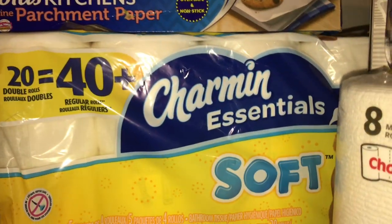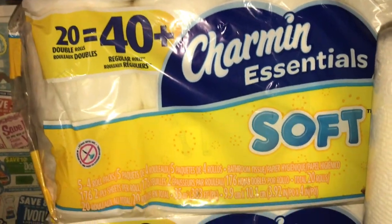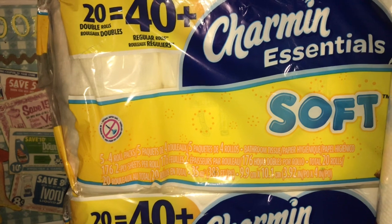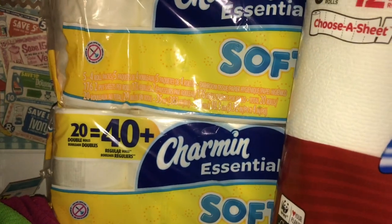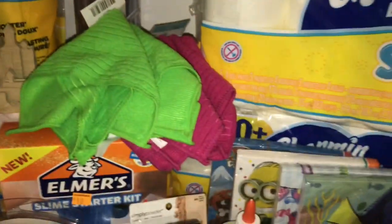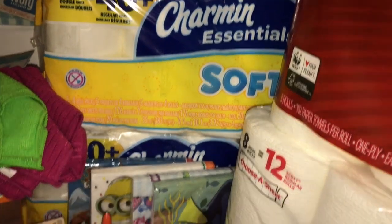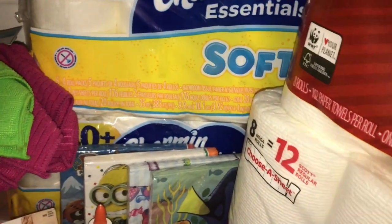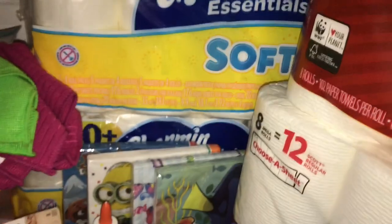I got five of the Charmin Essential Soft — the 20-equals-40 rolls. I think they were just discontinued. They were $3.67, and then you had the dollar-off coupon. I used the digital coupon and then two paper coupons. The second paper coupon gave me a little problem, so I didn't argue. When I went back for the second transaction I didn't have the digital clipped, so I only got a dollar off one of them. I got five altogether.